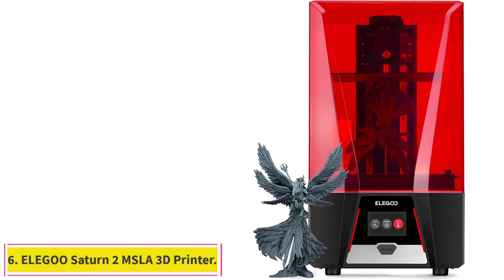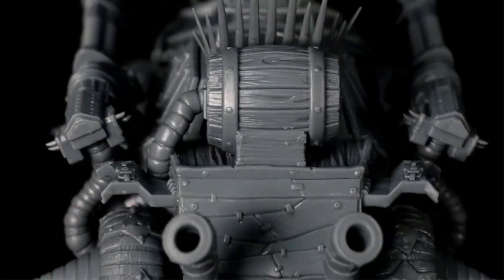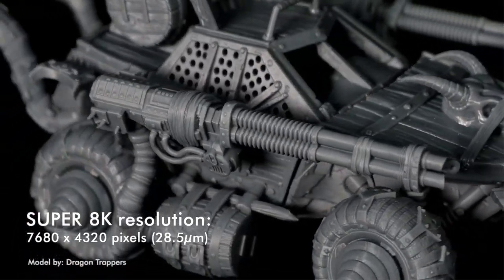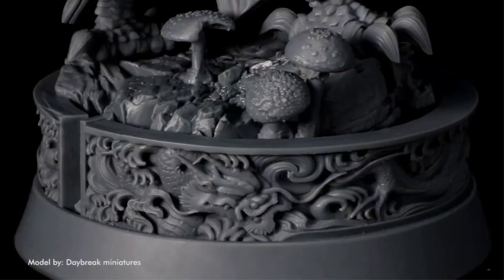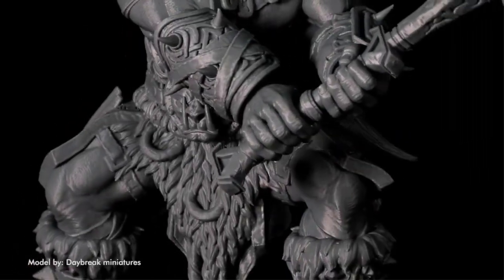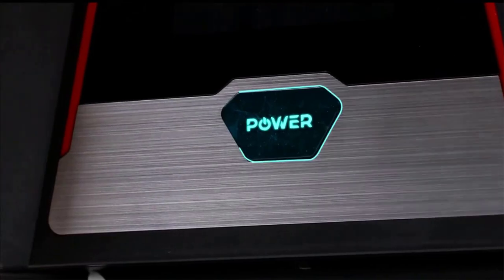At number 6: the Elegoo Saturn 2 MSLA 3D Printer. The Elegoo Saturn 2 is a solid alternative to the Anycubic Mono X and arguably the best resin 3D printer under $1,000. On the surface, the features of the Saturn 2 are similar to those of the Mono X; however, there are some subtle differences. For starters, Elegoo has a better track record in terms of support than Anycubic, so if you need any spare parts or help with troubleshooting in the future, the Saturn 2 is a superior option.